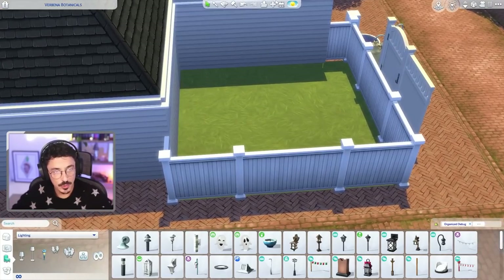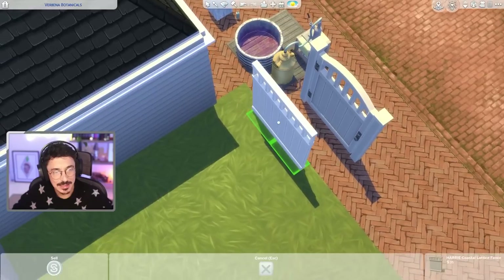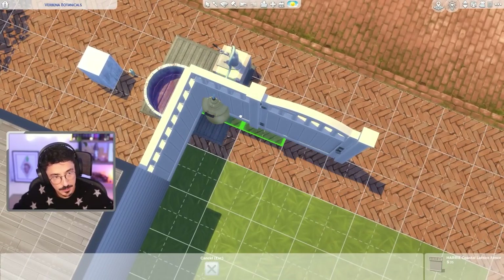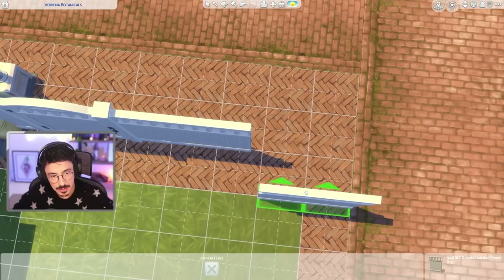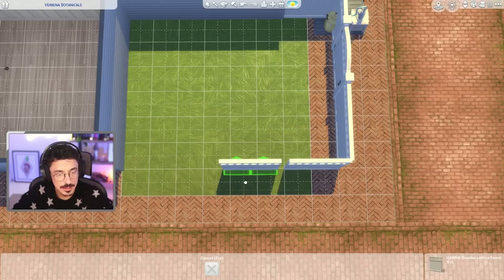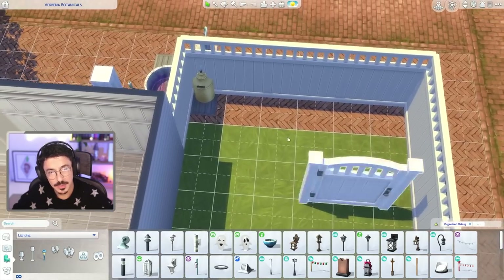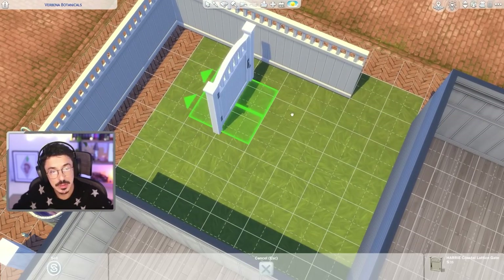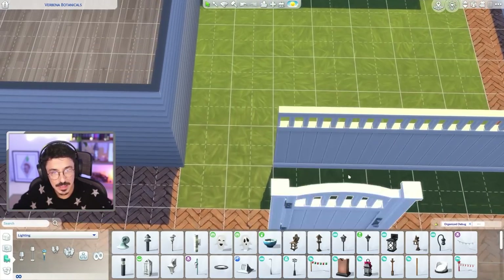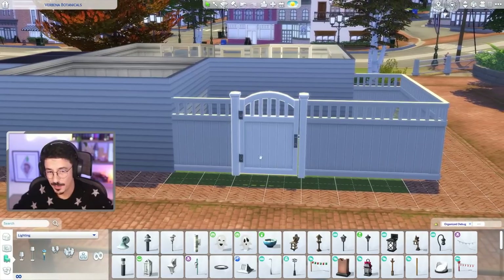We're going to go around here now. I think what we're going to do first is just get rid of this fence — there's no matching gate with it and it infuriates me — so we're using this one here instead from Harry's Coastal Collection. You have to place this one not like a regular fence. I'm going to flop this all the way along and then cut straight down here, putting the gate in this area. I'm putting the fence on this side because this is where we're going to be putting the little basement area, so having an entrance here makes sense.